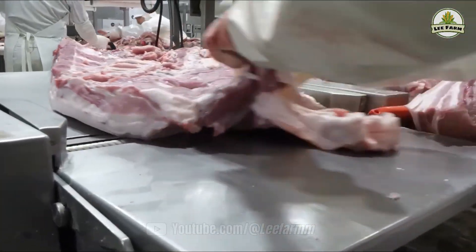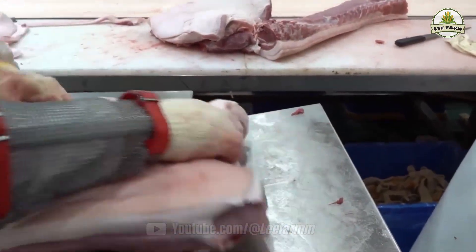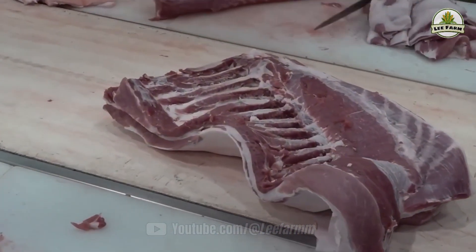What would you see if you stepped inside a South Korean pork processing plant? An ecosystem where technology, responsibility, professional pride, and global standards coexist.